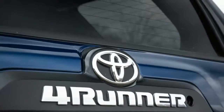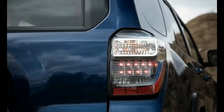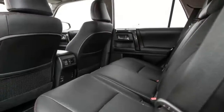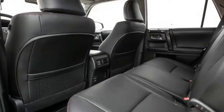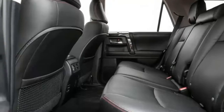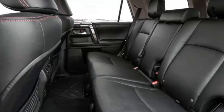A 4.0-liter V6 with a five-speed automatic transmission is the only powertrain available. It will move the 4Runner to 60 miles per hour in 7.6 seconds. The V6 makes the same 270 horsepower as it did in 2010 and still sounds a bit breathless as it works to move the 4Runner.